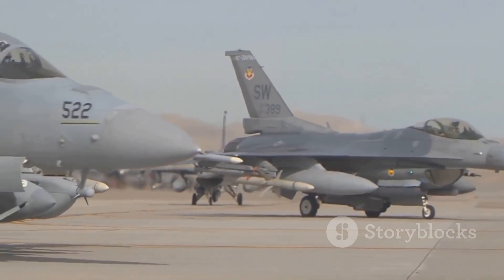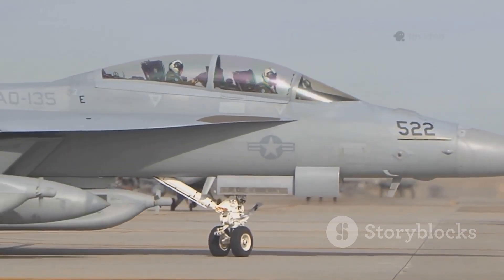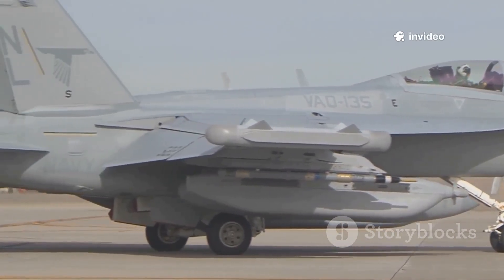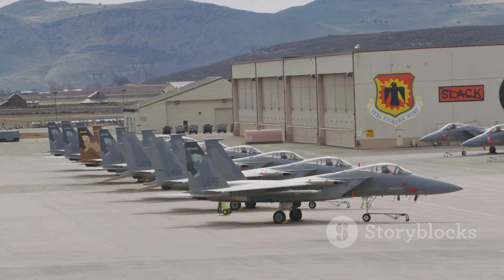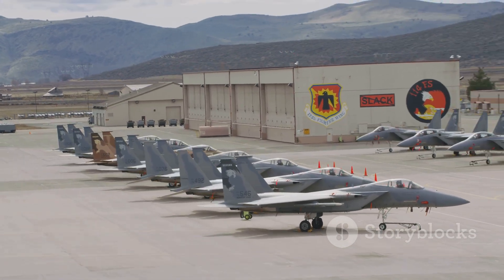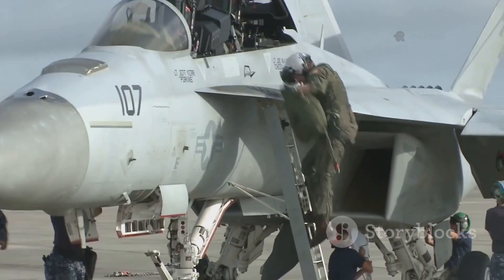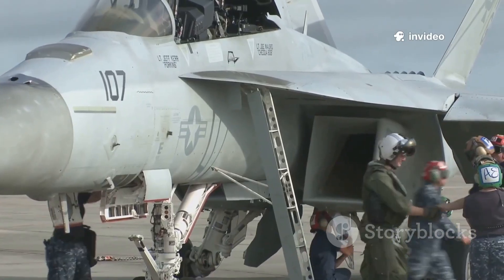The Typhoon's combat radius can vary significantly depending on its mission and weapons loadout, giving it flexibility for both short-range dogfights and longer patrols. But as impressive as these numbers are, they only tell part of the story — real combat effectiveness depends on how each jet is actually used in the field. Training, tactics, and mission planning can tip the scales, making the most of each aircraft's strengths.